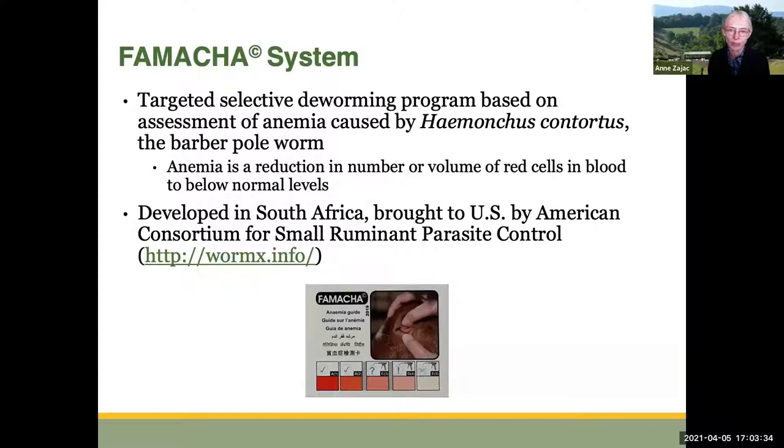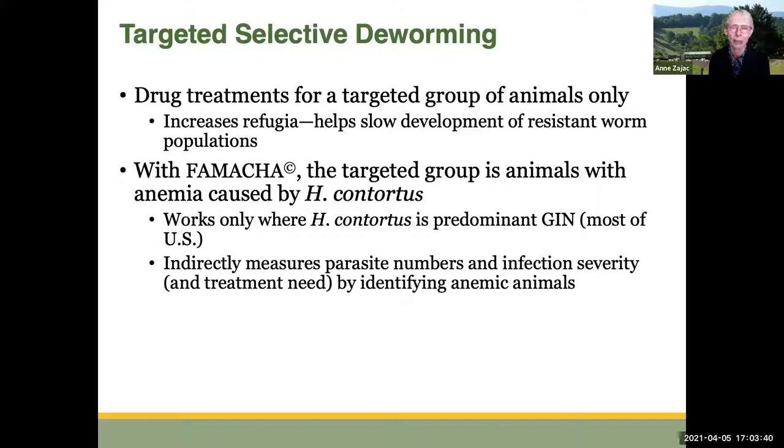So what's targeted selective deworming? It's when we deworm animals in a group based on a target. It will increase refugia and help slow down the development of resistant worm populations. We're targeting a specific group of animals — we're not deworming all of the animals at one time. With FAMACHA, the targeted group is animals with anemia caused by Haemonchus contortus.